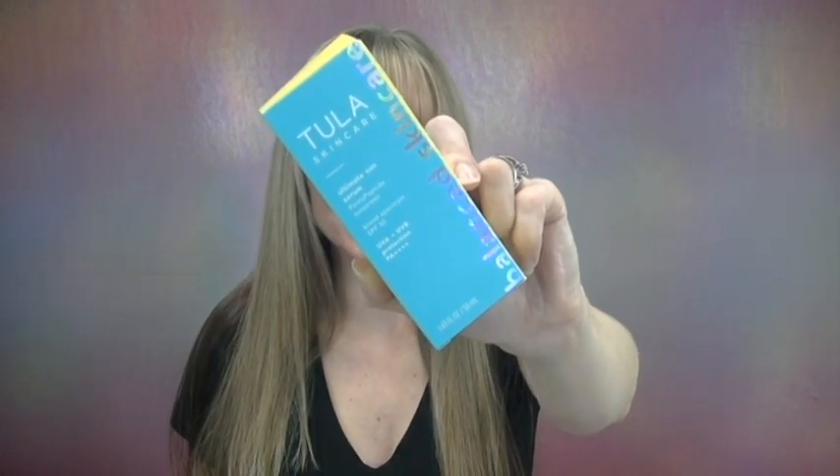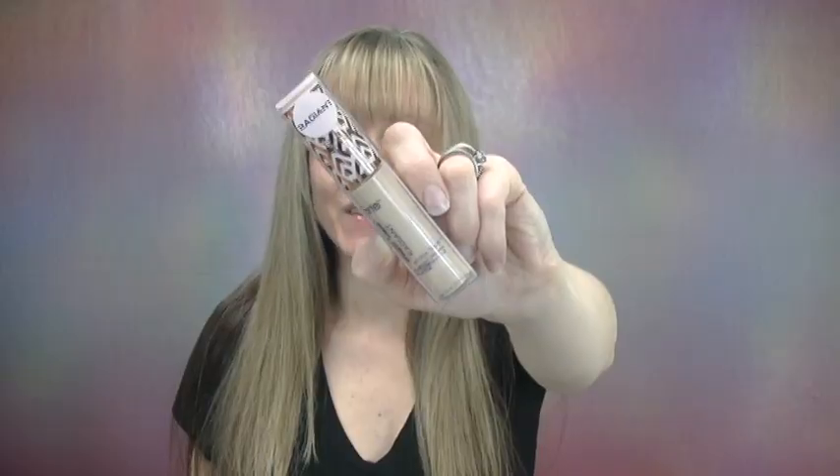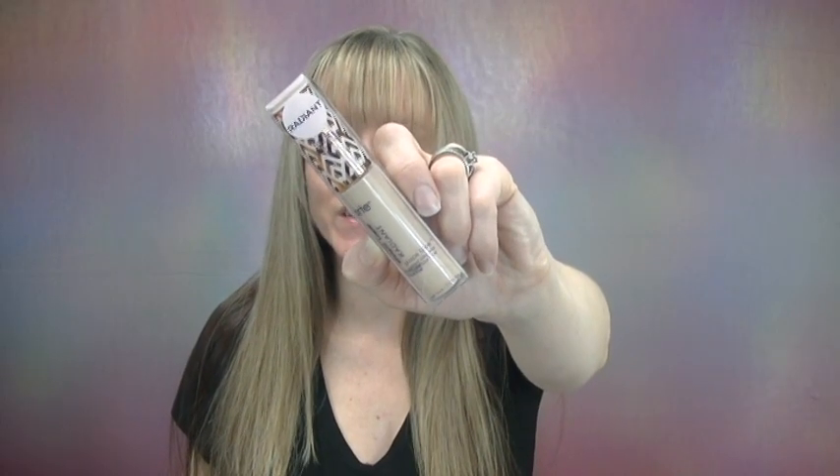Hi everybody, my name is Danielle Nicole. If you enjoy beauty, fragrance, or makeup, then you are definitely in the right place. I'm super excited for today's video — I absolutely love reviewing complexion products, and I have two of them today: the new Tula Ultimate Sun Serum SPF 50 and the new Tarte Shape Tape Radiant Concealer.